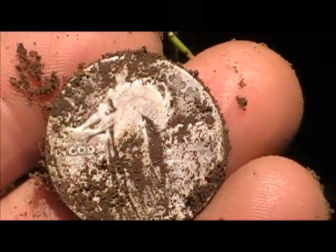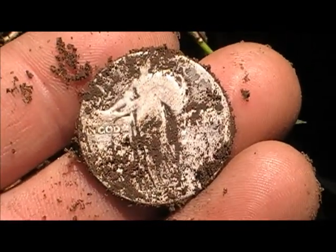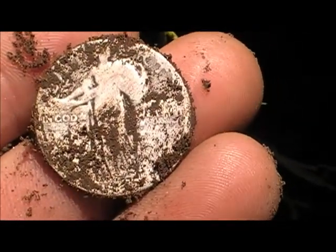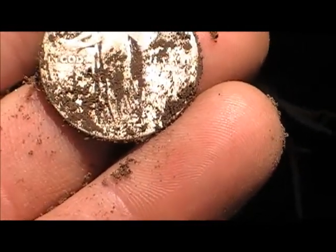Oh yeah, oh my god! Yesterday I was here and I dug a 1942 Washington quarter, and today I just dug my very first Standing Liberty quarter!